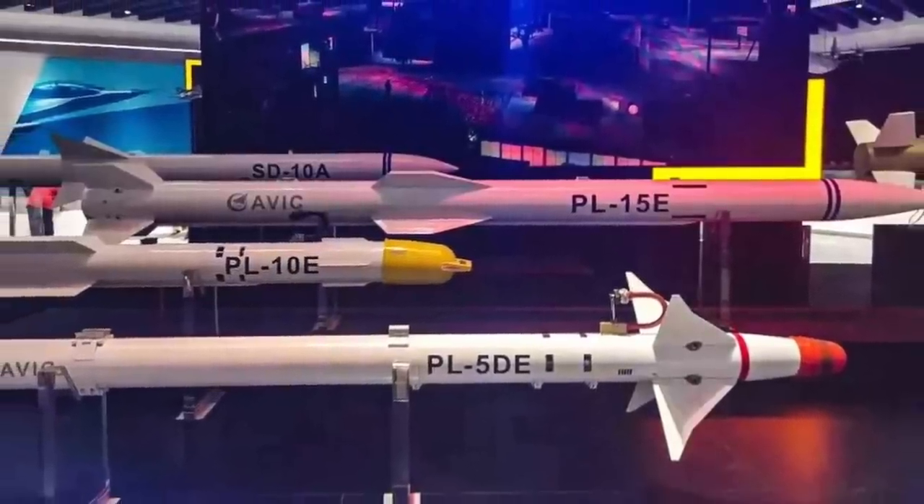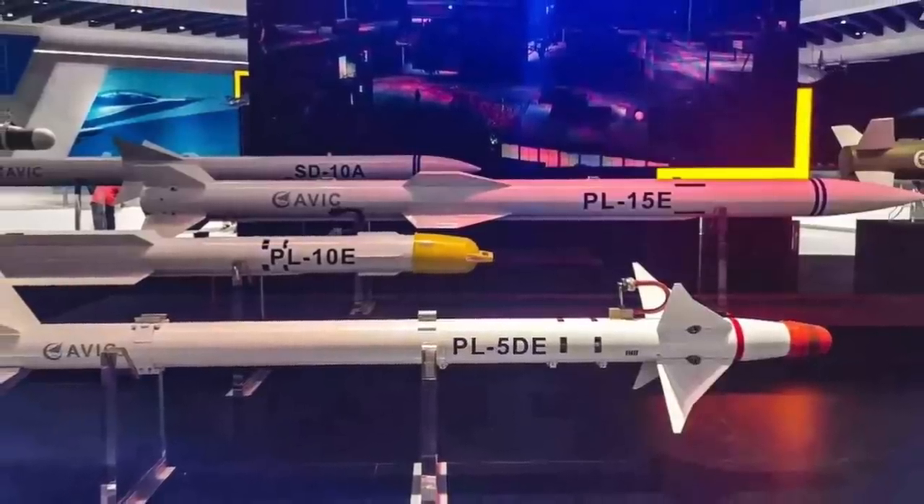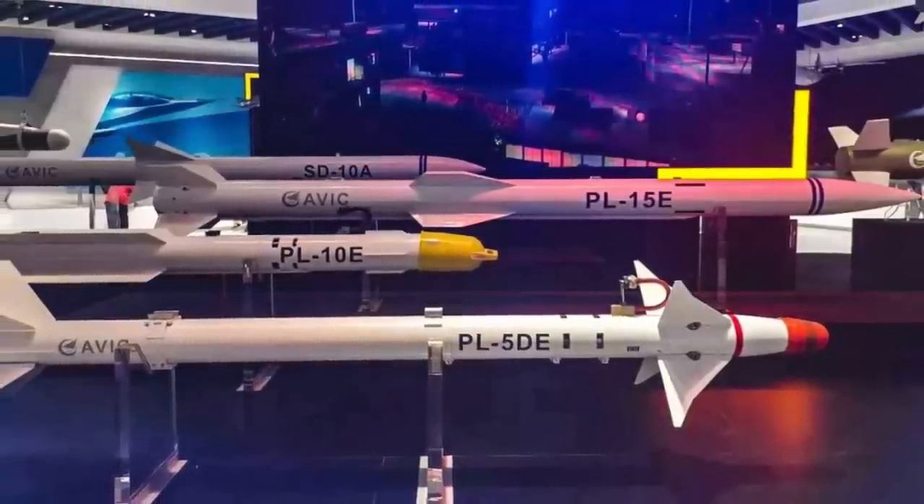In this video, Defense Updates analyzes what new air-to-air missiles will arm American fighter jets. Let's get started.